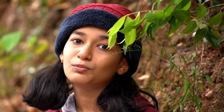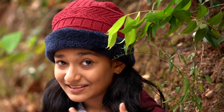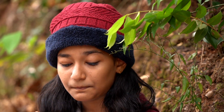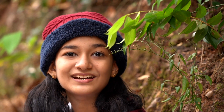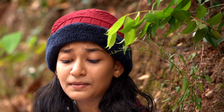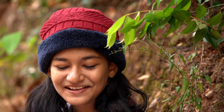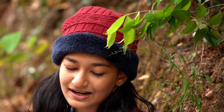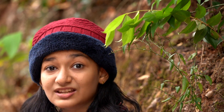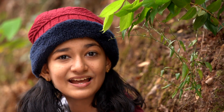This insect is found on trees — particularly on dried long leaves on the tree. You can see them on the tree. There are a lot of insects in this area.